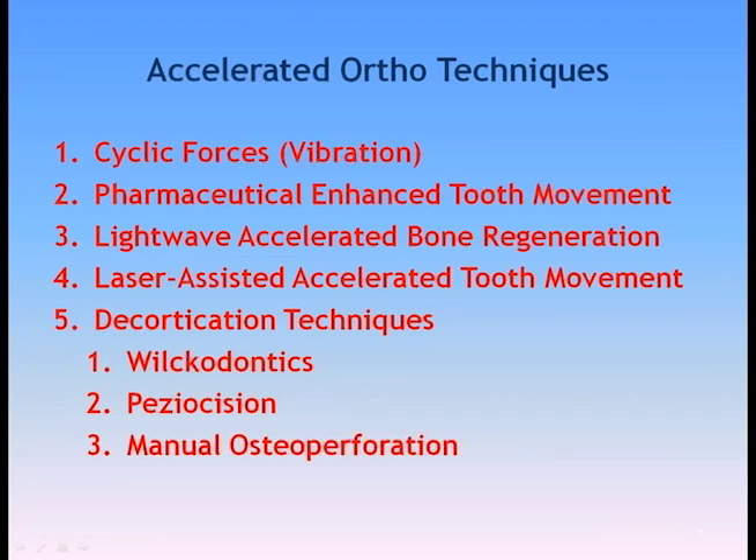It's not the only technique out there. When we look at accelerated ortho, there are a bunch of different ones. Cyclical forces, pharmaceutically enhanced options with different medications, light wave accelerated bone regeneration — essentially BioLux, made by a company in Vancouver — laser-assisted, sometimes called LeLi, which is not FDA approved. And then the most common are the decortication techniques, which break down into three things: Rokodontics, piezocision, and manual osteoperforation or micro-osteoperforation.